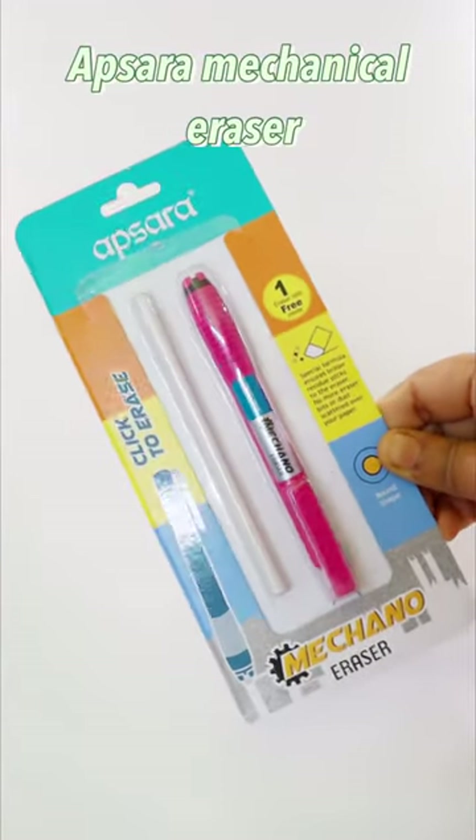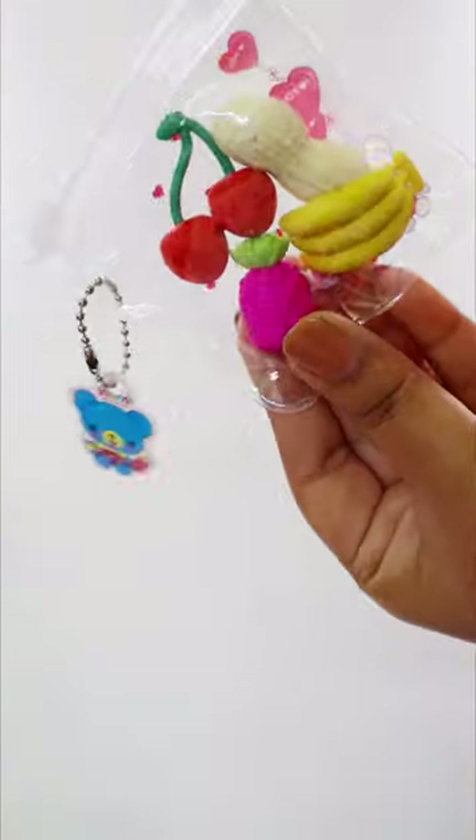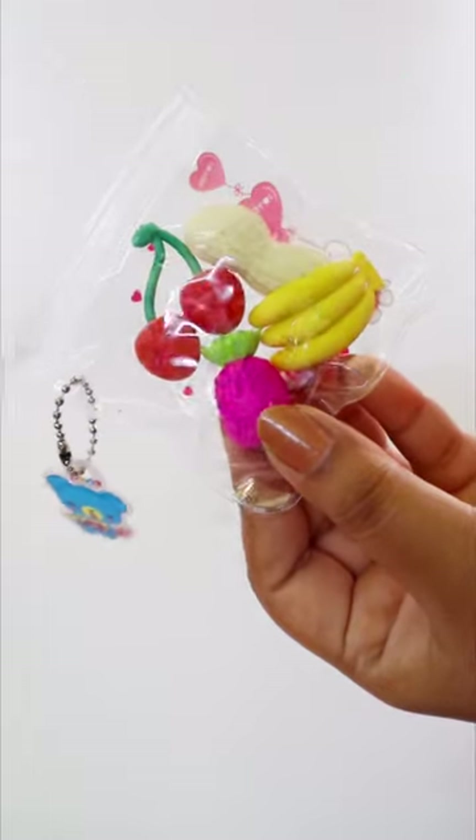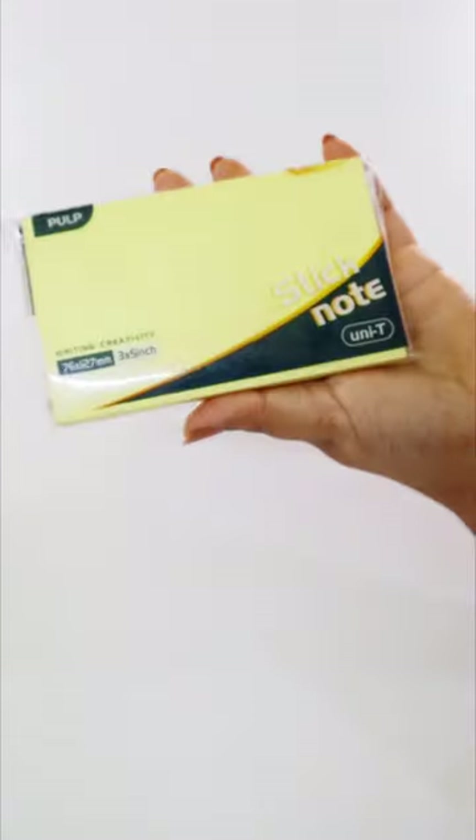First I have this Apsara mechanical eraser, then a Domes eraser, and also a Domes eraser and sharpener two-in-one. Some cute-looking fruit origami erasers, a black square eraser, and this one was for free!